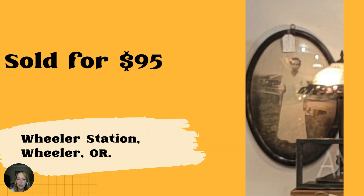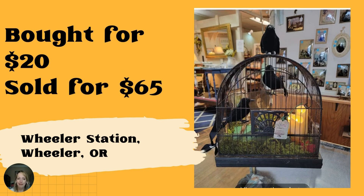A bubble frame vintage photo sold for $95 — friends who have a thrift store gave it to sell on a 50/50 commission after fees. Located in Wheeler Station, Wheeler, Oregon — a great idea for working with friends on commission. Next — a spooky birdcage sold for $65, got it for $20. The filler was stuff from around the house except for birds bought off Temu very cheap. Also located in Wheeler Station, Wheeler, Oregon. It looks like it has a picture on the inside and candles — really cool.